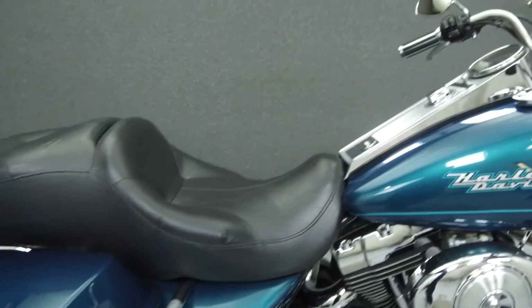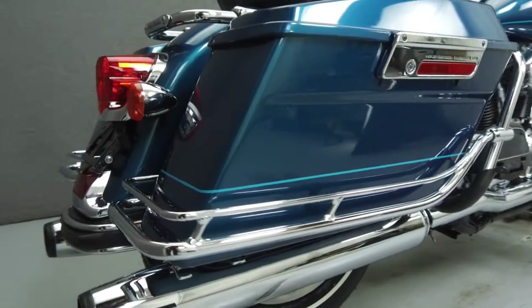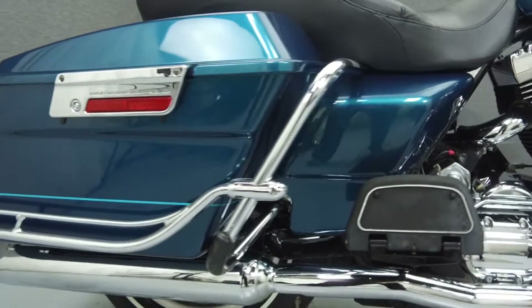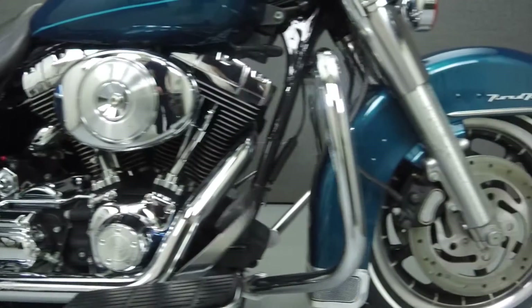Powered by an 88 cubic inch V-twin engine with a 5-speed transmission, the Road King puts out 67 horsepower at 5,400 RPM and 81 foot-pounds of torque at 3,100 RPM. It has a seat height of 27.2 inches and a wet weight of 760 pounds.